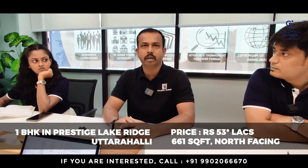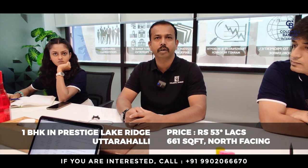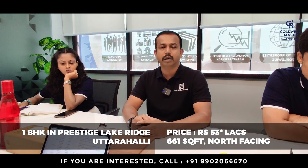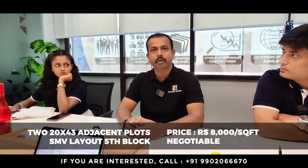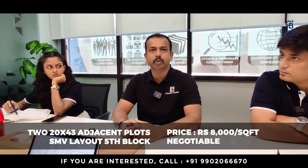Good morning. I have two listings for this week. One is a Prestige Lake Reach, Uttarahalli — one bedroom, 661 square feet, north facing. The price quoted is 53 lakhs, negotiable. I have another property in SME layout, fifth block — 20 by 43, two sides adjacent. The quoted price is 8,300 per square feet, negotiable. No requirements for this week. Thank you.